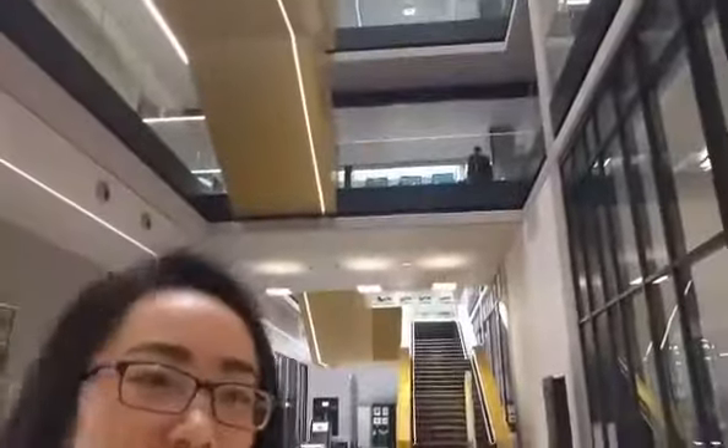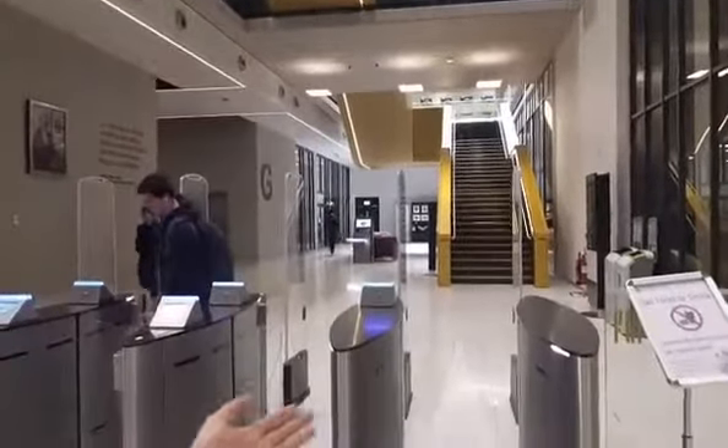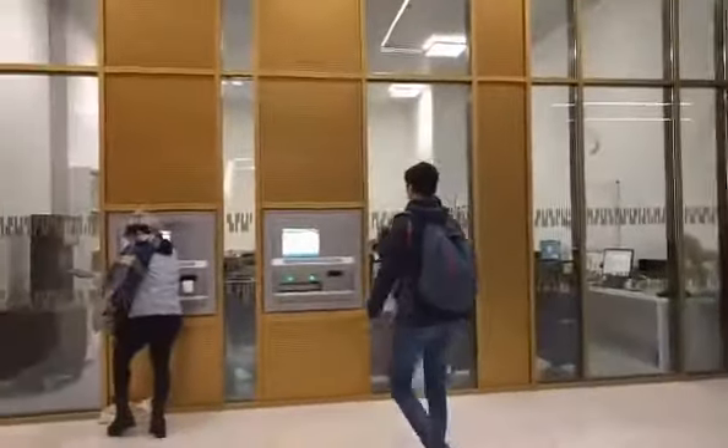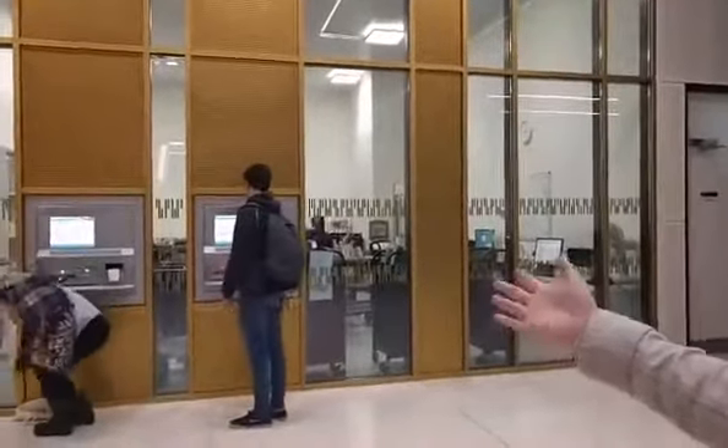And behind me, this is the library. We have four floors, and this is the entrance. One of my favorite things about the library is the returning machines. Once you borrow a book, you can simply walk to the machine, put the book there — that's it, you've returned your book. It's so easy.